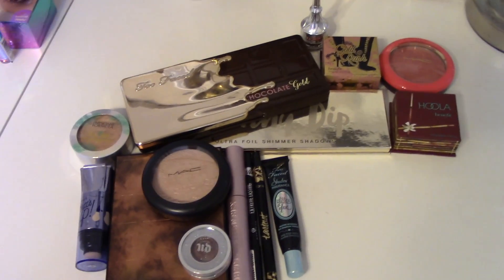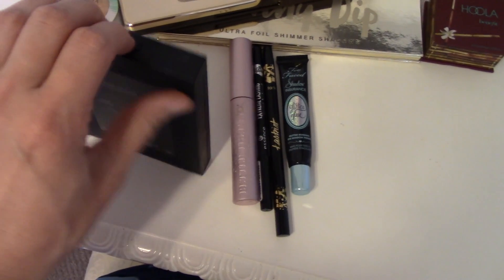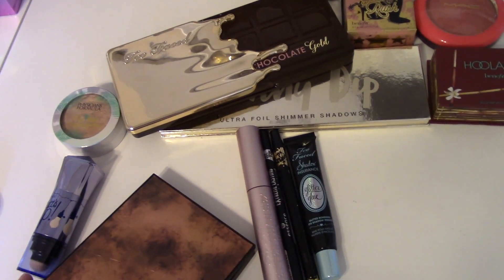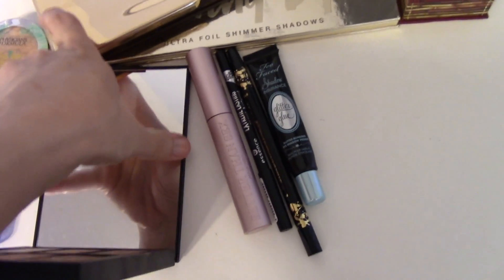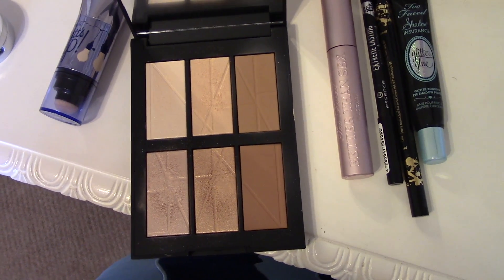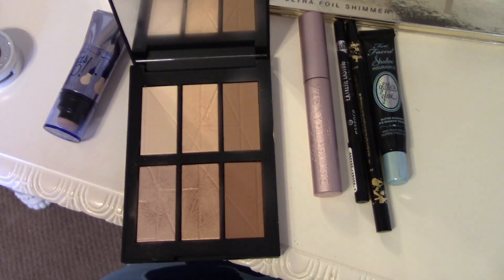I actually did a real quick switcheroo — I traded out the Too Faced Life's a Festival Rainbow Highlight for the Bord de Plage highlight palette by NARS. With so much glitter going on with the eyes, I thought the last thing I probably need is glitter eyes and glitter cheeks. NARS has some of the best highlighters out there as far as a more wet sheen. So I'm going to use this instead, that way I can make it a little bit more neutral on the cheeks and not have such a rainbow glow all over my face.